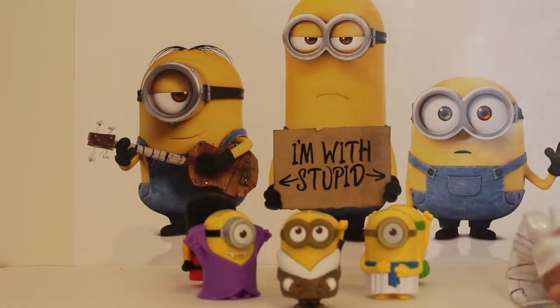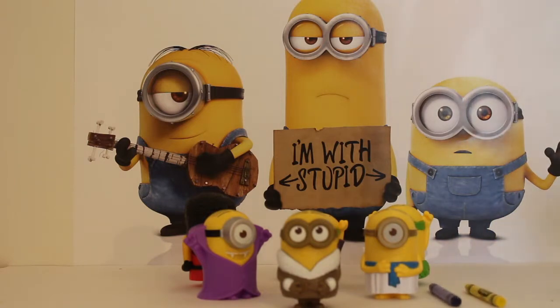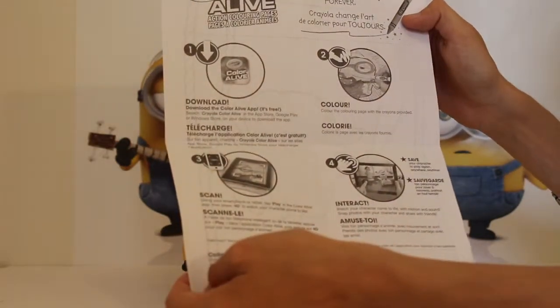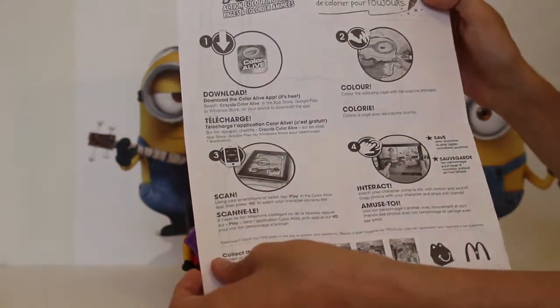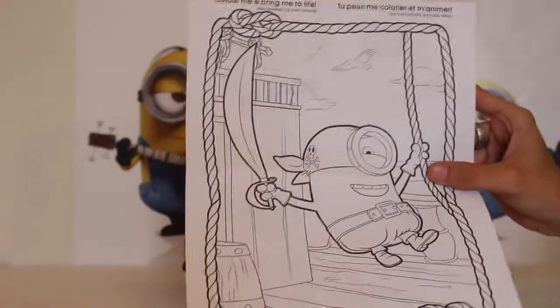So we'll take out the stickers, and the crayons, and the coloring. It shows you on the back all the different things that you can do online with Mom and Dad. So you can download the Color Alive app, and you can scan your pictures, and you can actually put a picture of yourself and interact on the back of it. And then there's a picture of Kevin — it's Pirate Kevin. So that's kind of cool.